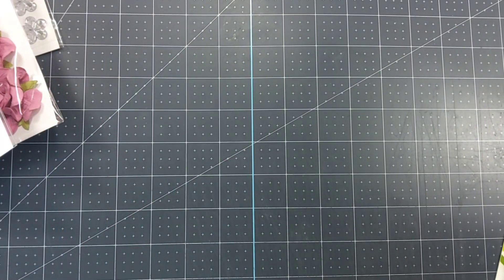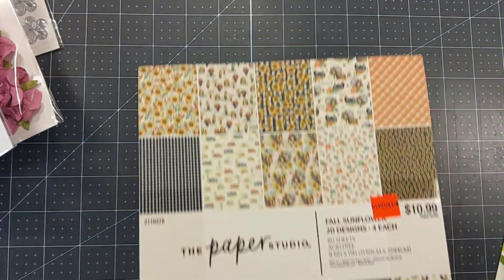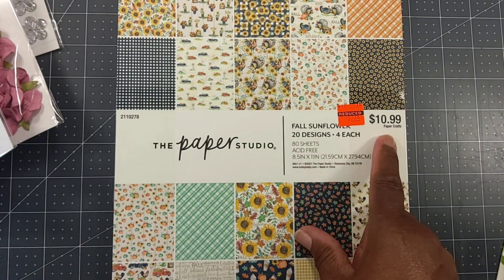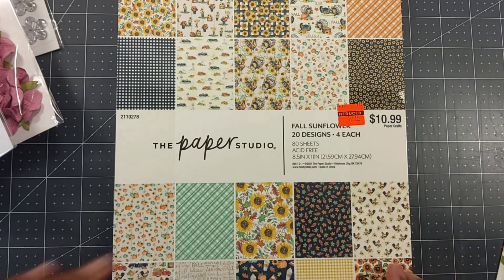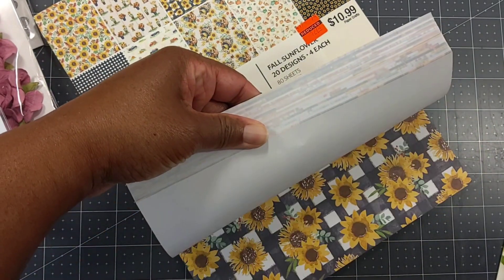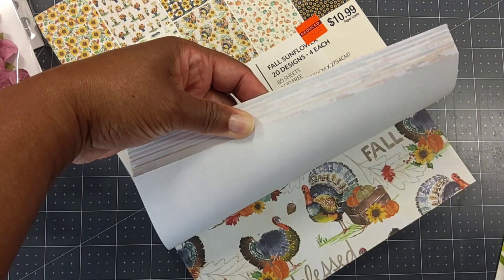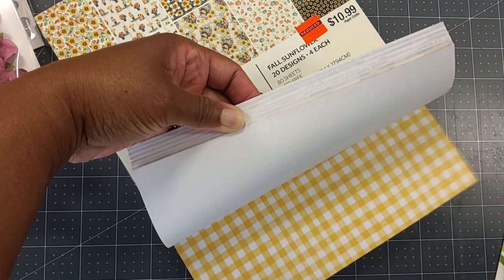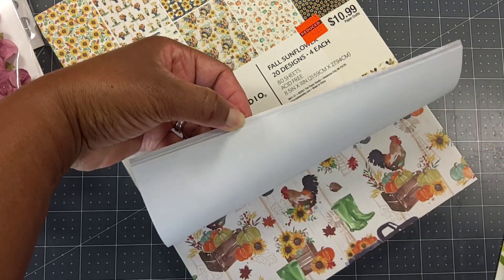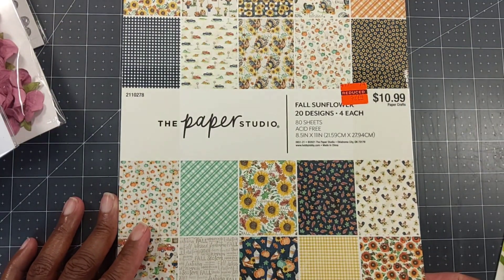They did have paper. I didn't pick up a lot because I have a ton of paper, but I did get this fall sunflower pad — you get 20 designs, 80 sheets total. It's regularly $10.99 and I got it for $2.74. It's not cardstock, it is paper. Let me do a quick flip so you can get an idea of what it looks like. I got this purposely because I have a fall challenge coming up and I wanted different fall papers in my stash. That was a good deal.